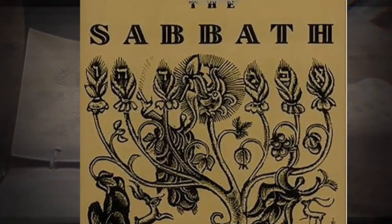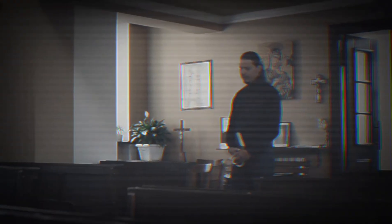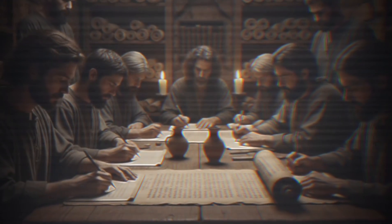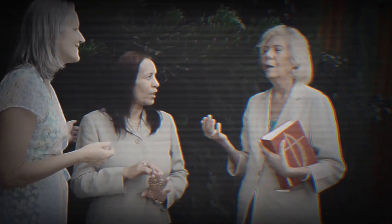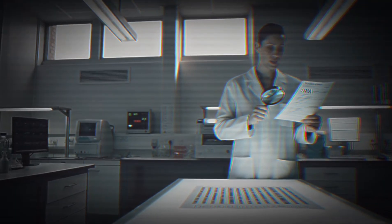The Songs of the Sabbath Sacrifice wasn't the exclusive property of one isolated sect — it was popular, widespread, circulating among different communities across Judea. This is DNA evidence of shared religious culture. The ancient Jewish communities were talking to each other, reading the same texts, copying the same prayers, circulating ideas. The DNA investigation revealed one final revelation.